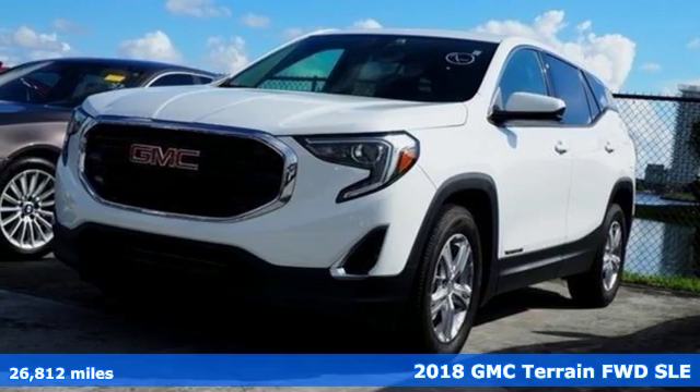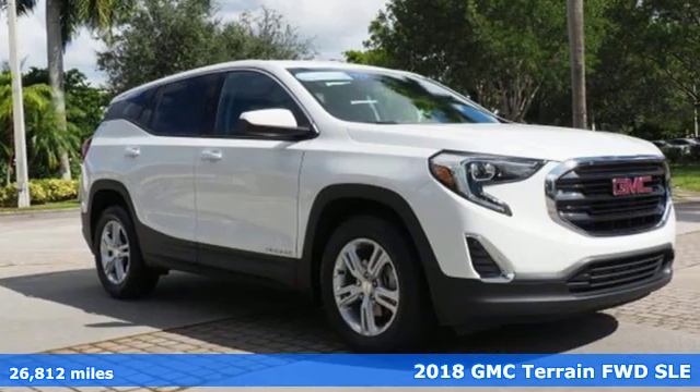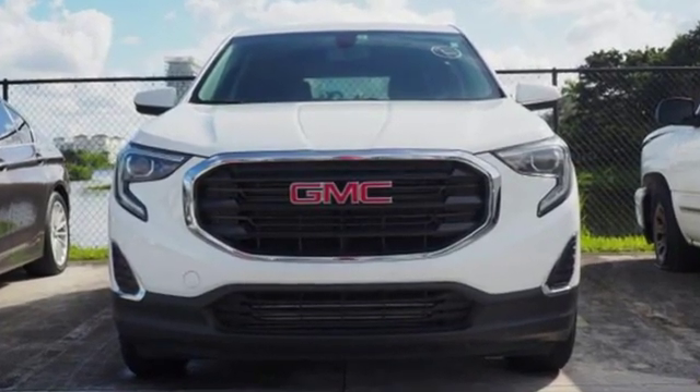It's a certified 2018 GMC Terrain. This Terrain means more than just utility and capability — it's a strikingly designed crossover that bridges the gap between comfort and function. And with features like these, every drive is a pleasure.